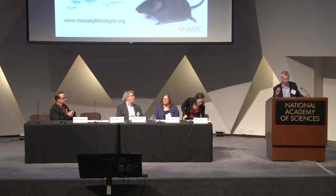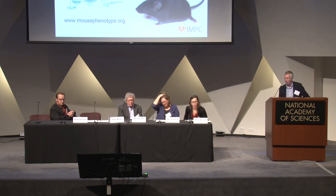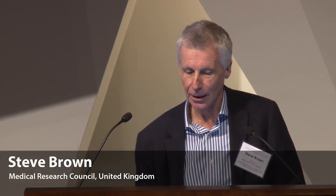Thanks very much, Melissa. It's a great pleasure to be here. My goal today is to give you some idea of the progress that the International Mouse Phenotyping Consortium is making in terms of moving towards building a comprehensive functional catalog of a mammalian genome, and also to discuss the impact that the findings of IMPC will have on precision medicine and how it will be an important underpinning to the precision medicine initiative.